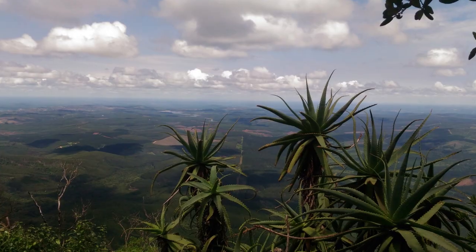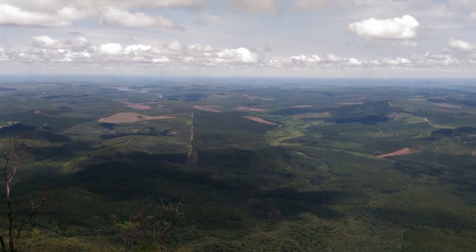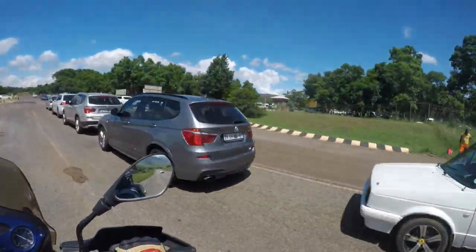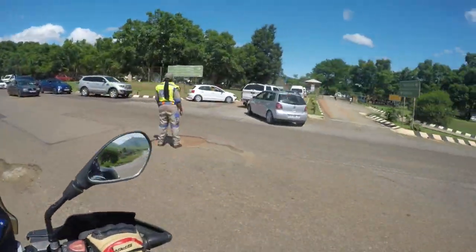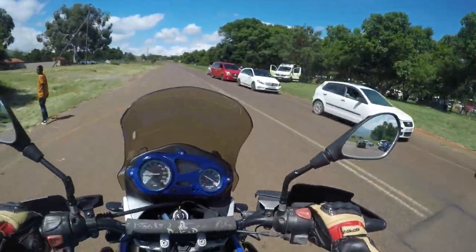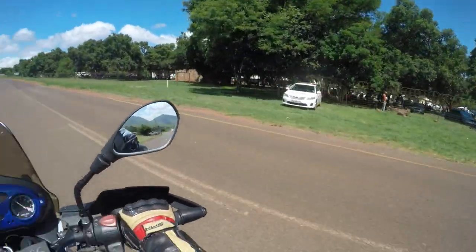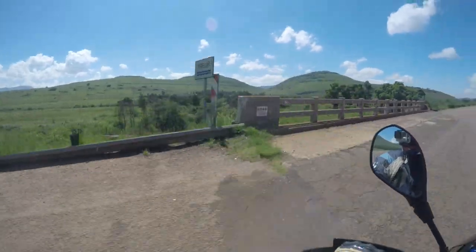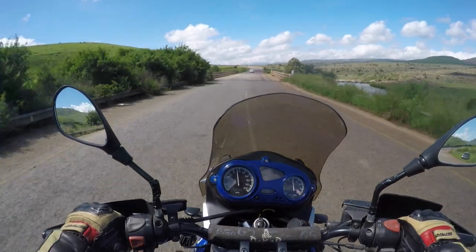I've been here before and have photographs from previous times, so this is a bit of the views you might normally see on a clear day. This is the entrance to the Bourke's Luck potholes — the place where the Blyde river and the Treur river meet. Over centuries they have brought a lot of rocks and sand down the river, and these formed cylindrical holes in the rocks beneath from the force of the river, known as potholes.